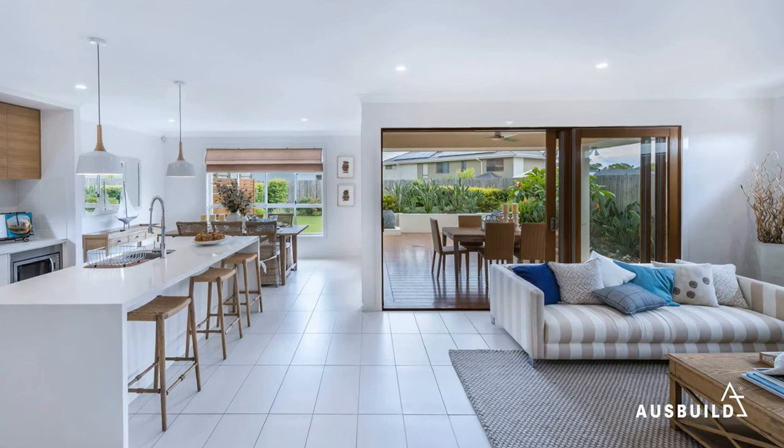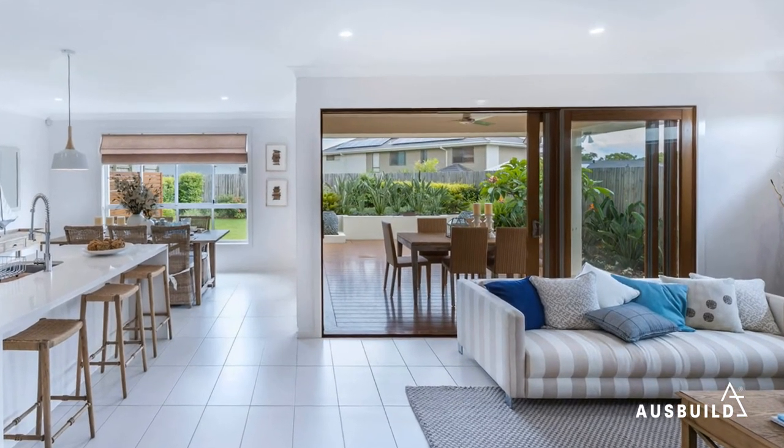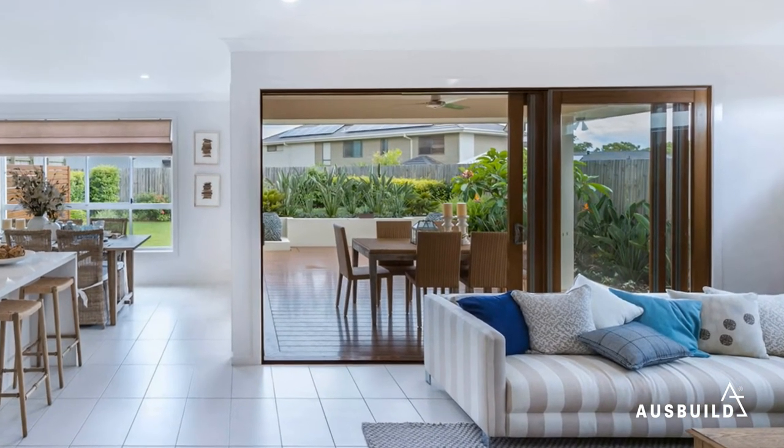The ground floor is all about easy, effortless living. It flows seamlessly onto a covered alfresco deck where you can host friends and family and make the most of Queensland's beautiful climate all year round.